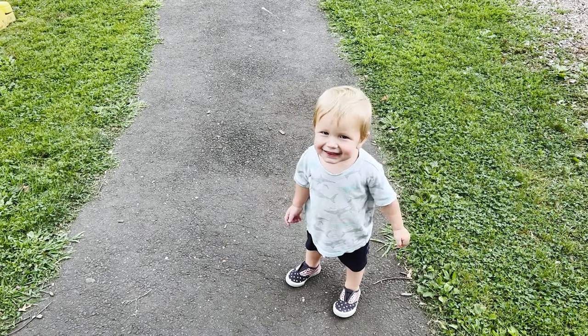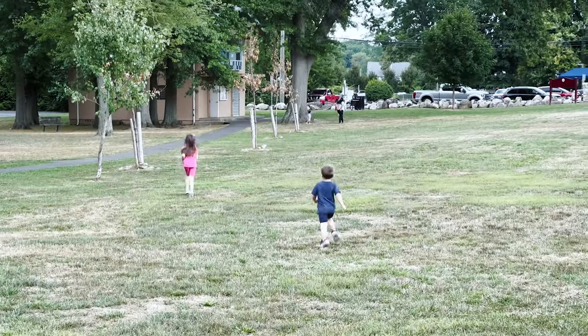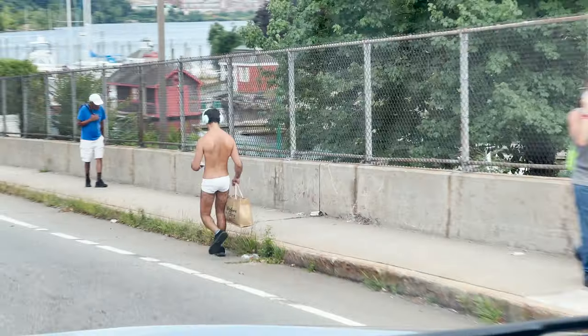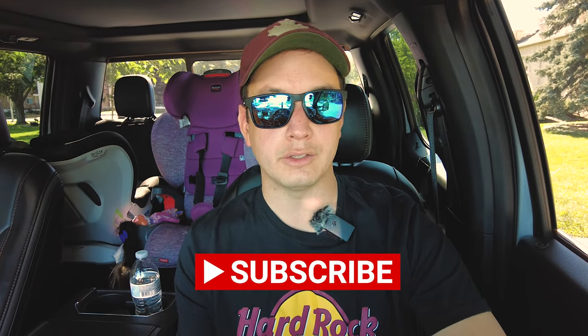Our overall impression of Litchfield and Bantam is that we definitely liked it. We would totally consider living here if housing was more affordable. For now it remains a great place to visit and I'm really glad we came — I would definitely rather be here than other places in the state. Let us know in the comments if you've been to Litchfield or Bantam. Maybe we missed something in Connecticut — let us know where we should have gone. Please subscribe and like this video and I'll see you in the next one.